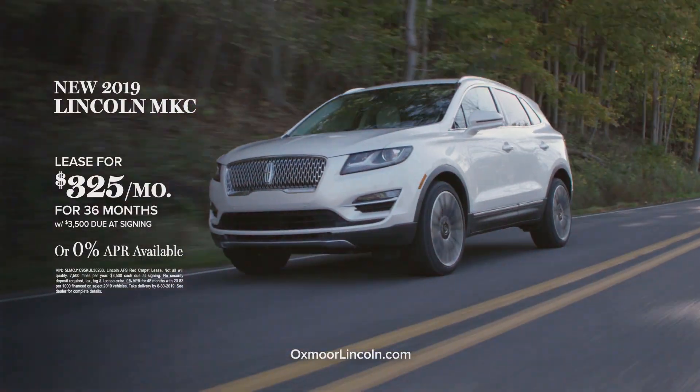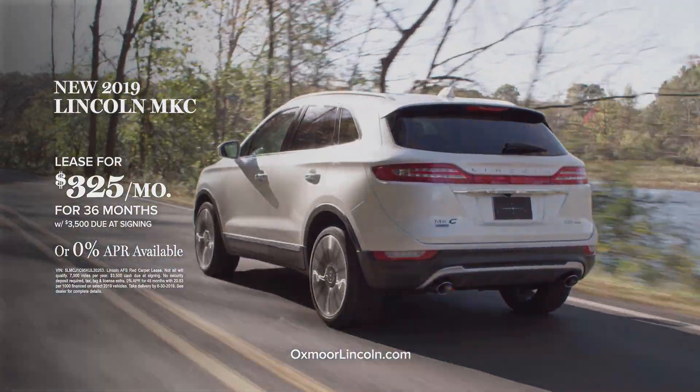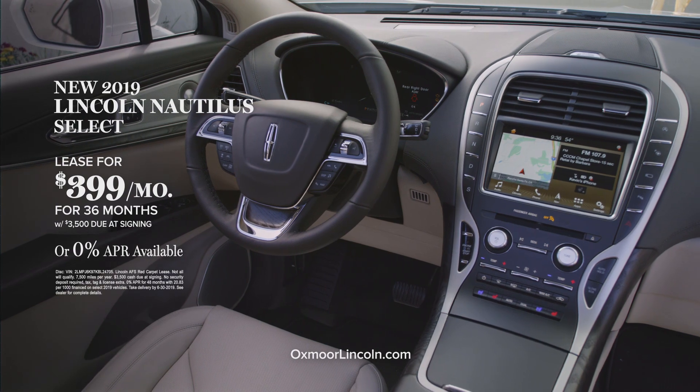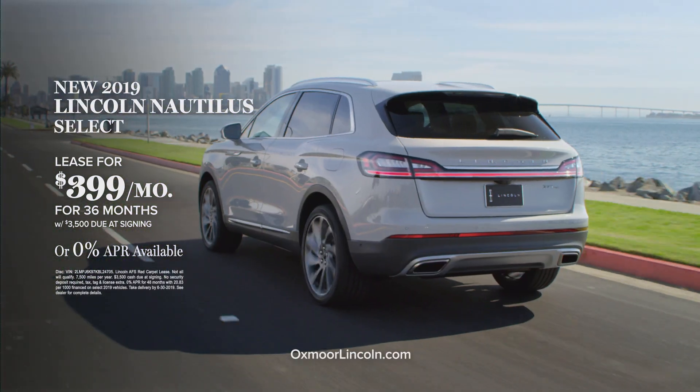Like the new 2019 Lincoln MKC, lease just $325 per month or 0% financing available. Or the new 2019 Lincoln Nautilus Select, lease just $399 per month with 0% financing available.